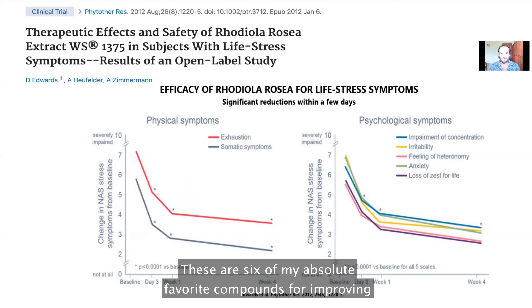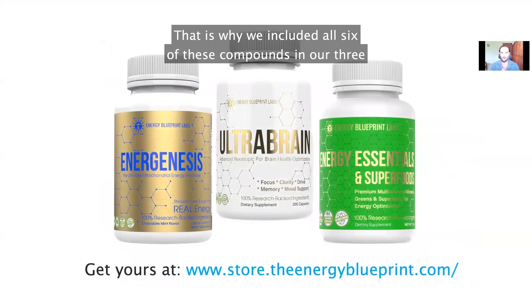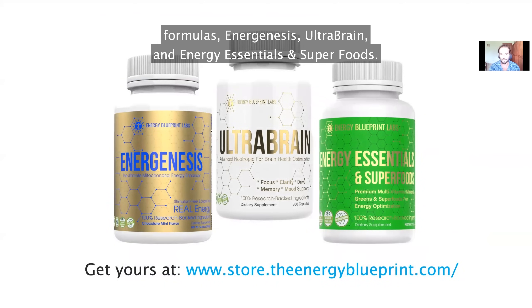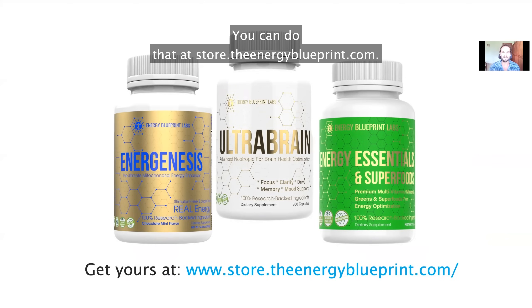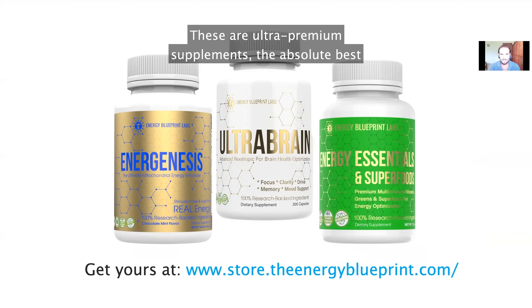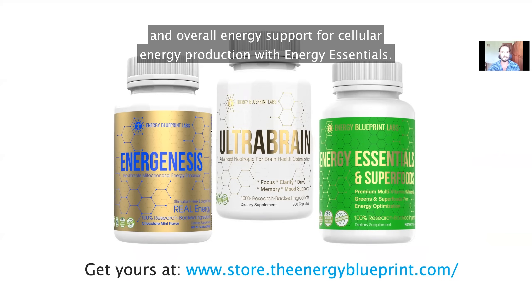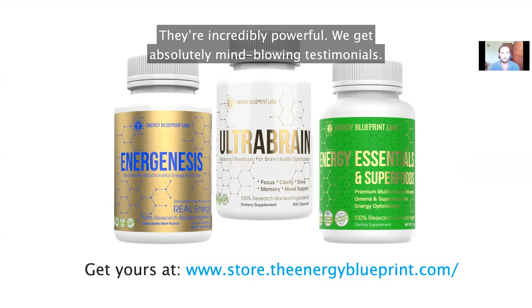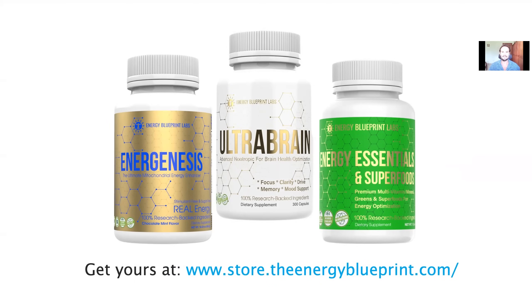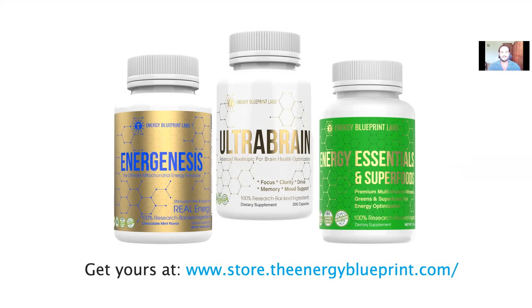These are six of my absolute favorite compounds for improving energy levels and mitochondrial health. We included all six in our three formulas: Energenesis, Ultra Brain, and Energy Essentials and Superfoods. These are ultra-premium supplements — the absolute best in their respective categories for mitochondrial health, brain health, and overall energy support. They are just six of over 50 compounds in these three formulas. You can check them out at store.theenergyblueprint.com. Try it out for a month — I think you're going to be blown away by the results.